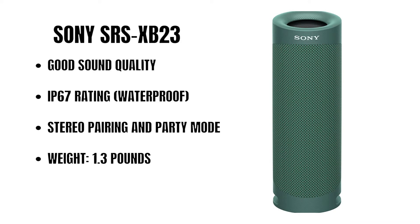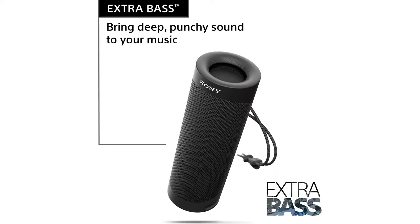Next on our list of top 10 Bluetooth speakers at number 9 is the Sony SRS-XB23. Play it loud with extra bass sound. This unit is waterproof, rust-proof, dust-proof, and shock-proof with an IP67 design for worry-free usage.